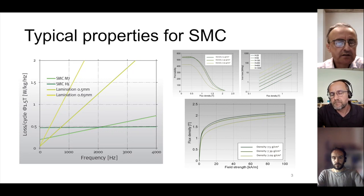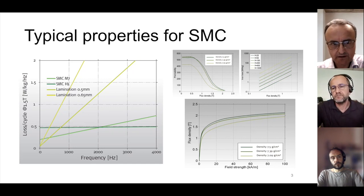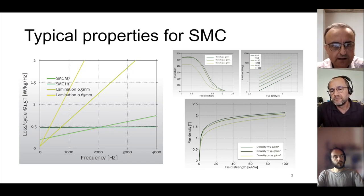One comment about laminations: for higher frequency applications you would go for thinner laminations — 0.5 and 0.65 mm thickness would not be well suited for applications going above roughly one kilohertz. Normally you go for 0.35 mm or similar. In that case you'd have lower eddy current losses, because the thinner the lamination the lower the eddy current losses for the same level of flux density. Typical thickness in industrial applications today is 0.35 mm. In automotive they go even thinner, depending on the frequency target.